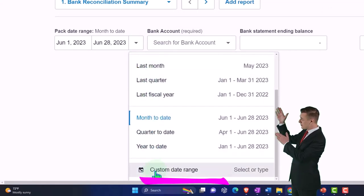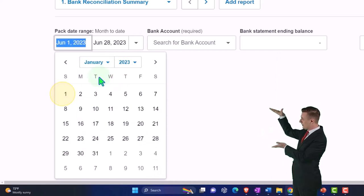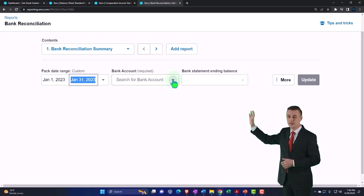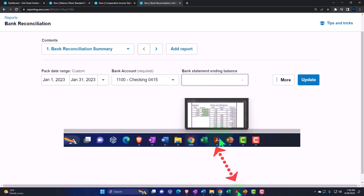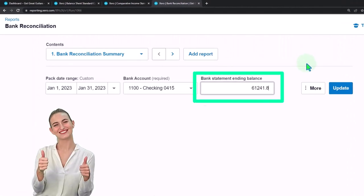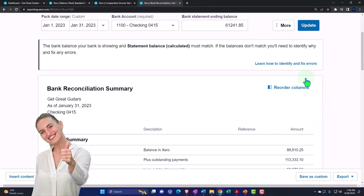Going down here, this is going to be a custom date range — from January 1st to January 31st, not June, January. We're choosing the checking account and picking up the account balance from our bank statement. The statement says $61,241.85. So 6124, 1.85 — update it.